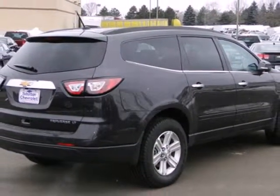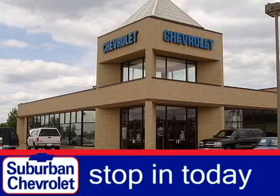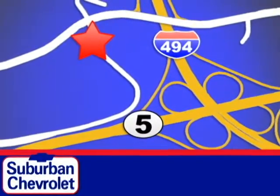Come see this Traverse — it will fit your needs perfectly. Stop in today for a no-obligation test drive and shop over 16 acres of inventory. We are conveniently located in Eden Prairie at Highway 494 and Highway 5.